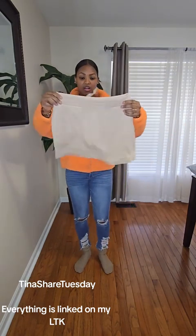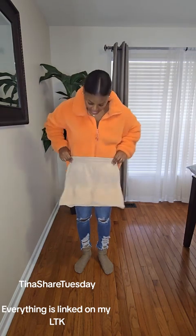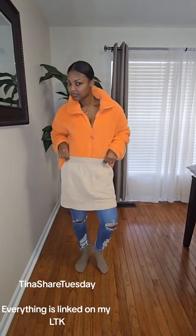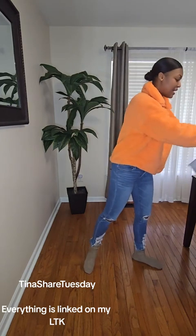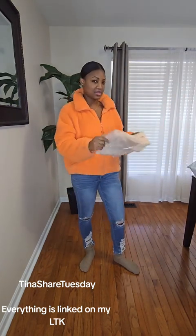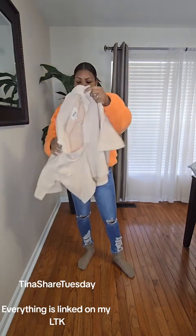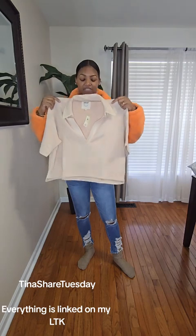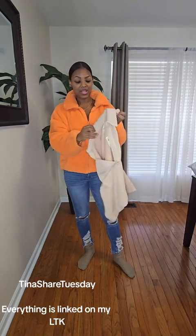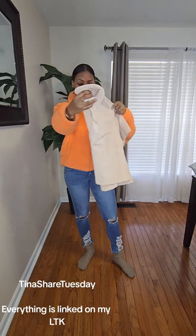I thought I ordered shorts, but I got the skirt. That's cute. And I got the matching top. I feel like this set is so versatile — you can mix and match. I got this oversized top to go with it. I love this so much. It comes in so many colors. Oh my goodness. Yes!